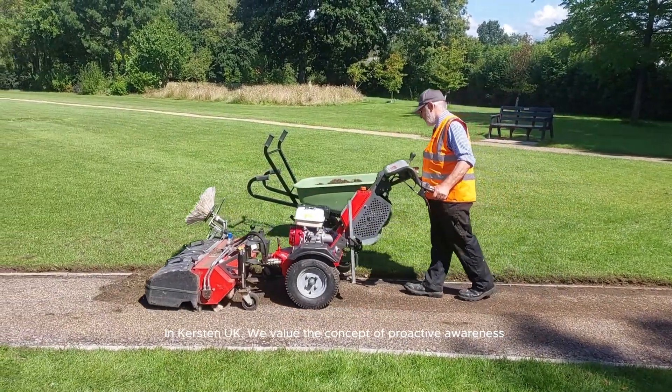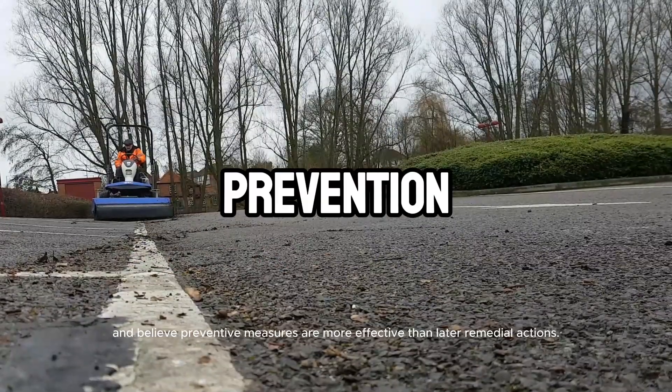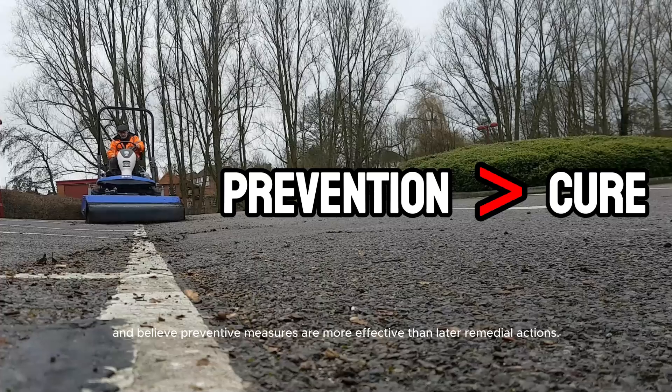At Kersten UK, we value the concept of proactive awareness and believe preventive measures are more effective than later remedial actions.